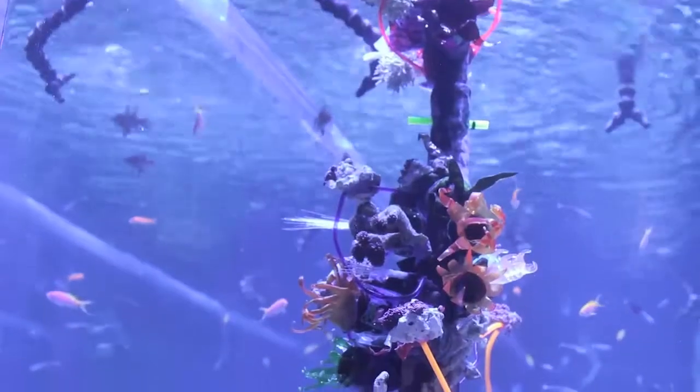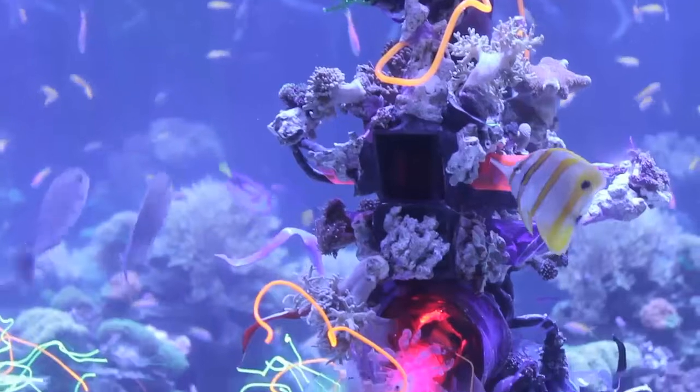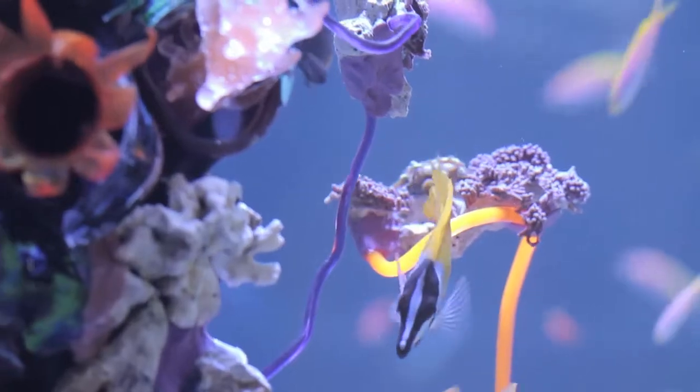Beautiful. The shrimp went to it, the fish went to it. I find them swimming up in it and around it, and it's just this beautiful thing to realize that you can create something that even changes the behaviors of the species in the tank. But I am extremely excited — I couldn't be any more thrilled by the outcome of this project.